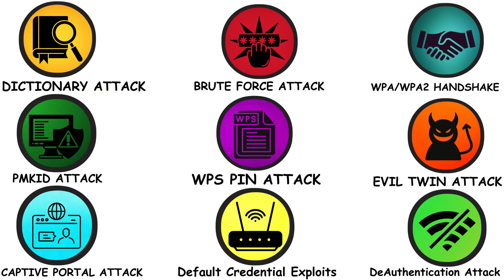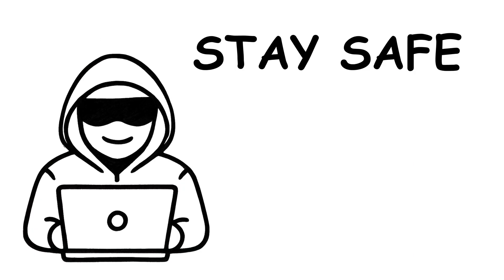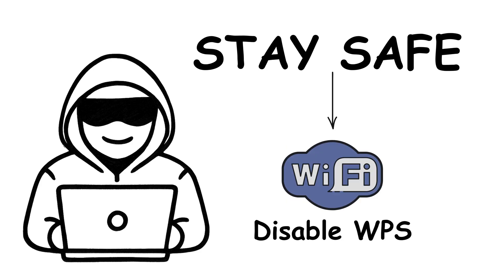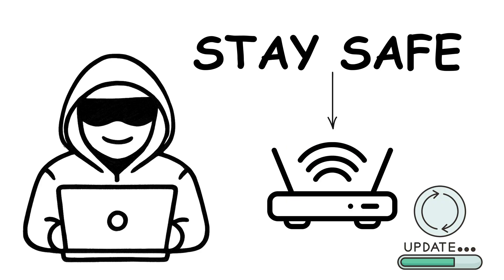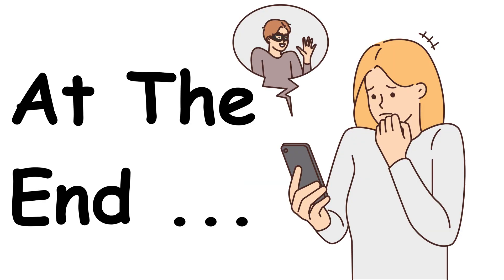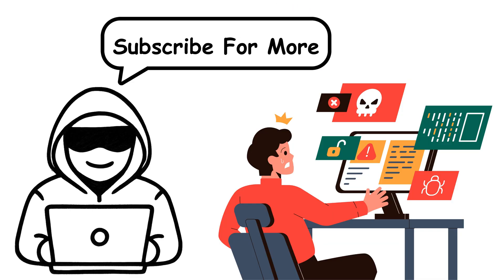So there you go — the 9 most powerful Wi-Fi hacking methods hackers actually use. If you want to stay safe, use a long, complex password, disable WPS, keep your router firmware updated, and never trust suspicious Wi-Fi networks. At the end of the day, hackers look for easy targets. Don't make yourself one of them.